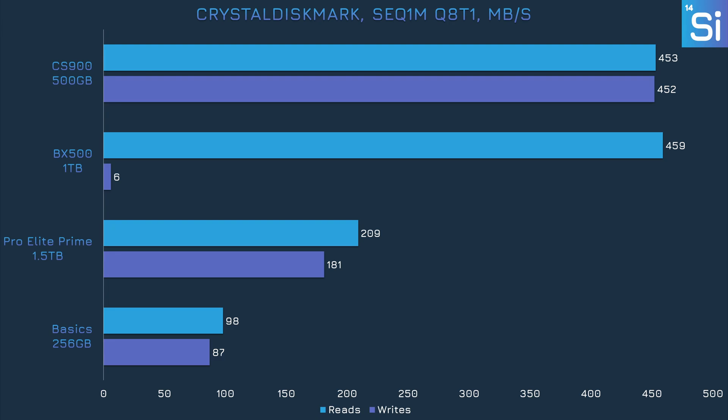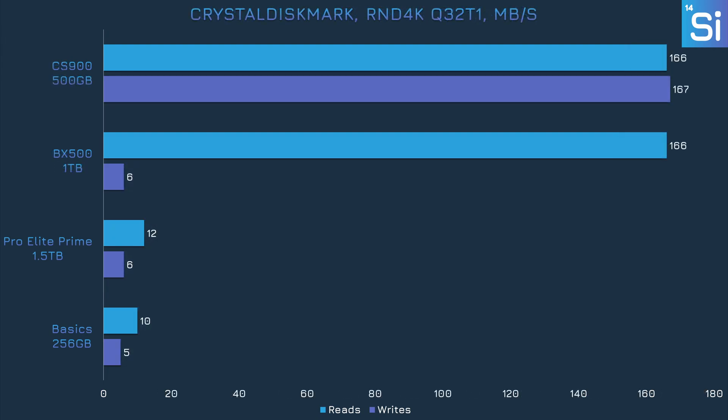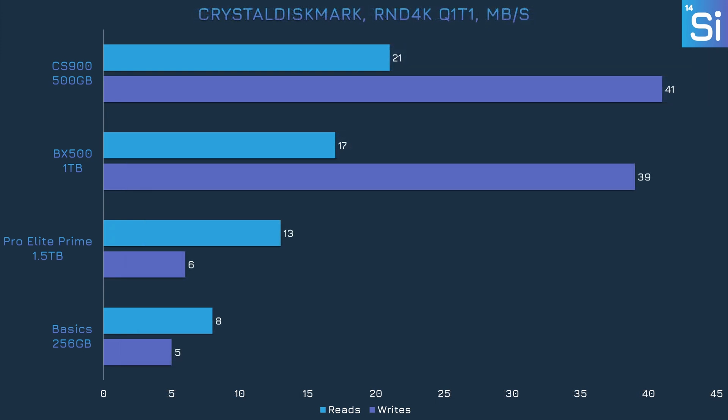In small bursts, the BX500 can hit around 200 megabytes per second in writes, but that only lasts for about 10 seconds — it's quite poor in sustained writing. Reducing queue depth to 1 doesn't really change anything here, since these SSDs and SD cards aren't nearly fast enough to take advantage of a queue depth of 8 during sequential work. In the random test with queue depth of 32, the SSDs do pretty well and the SD cards do pretty poorly. Having a full-size controller really pays off in random workloads, which matter mainly with games for secondary storage. The SSDs see worse performance with a queue depth of 1, but they're still about three times faster than the SD cards.